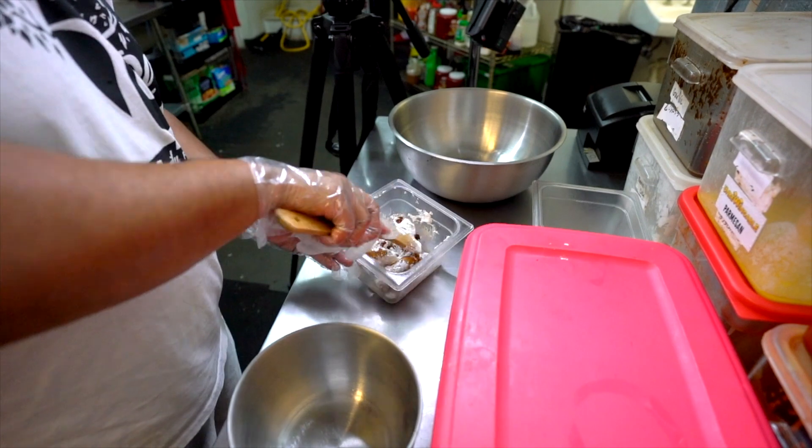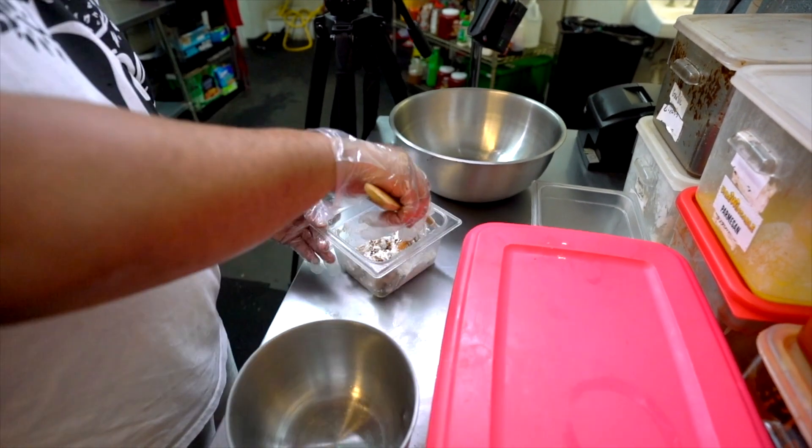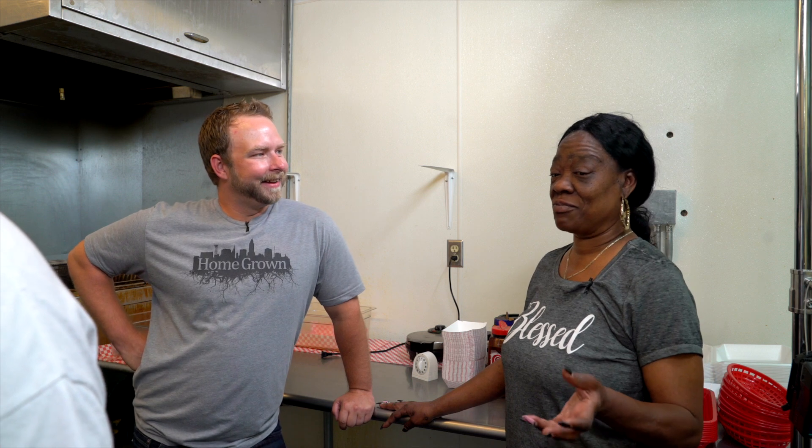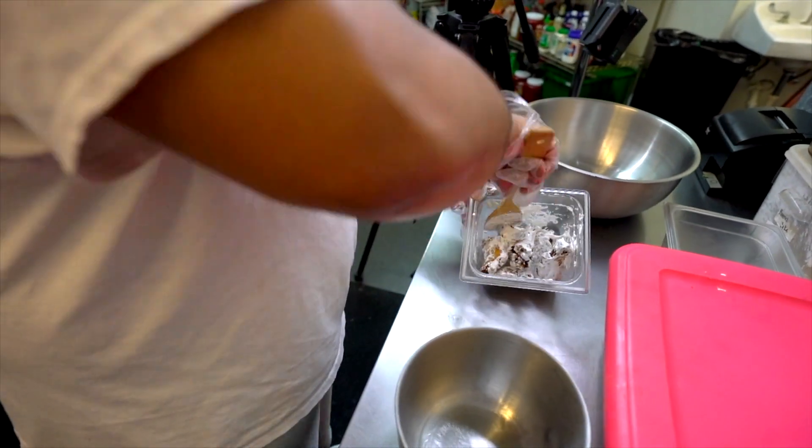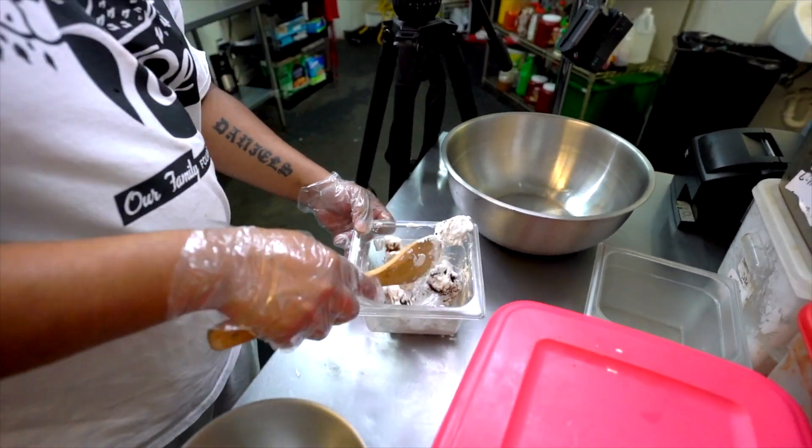What's Devon doing right here? Devon is making our rainbow pebbles right now. Our rainbow pebbles is actually made from fruity pebbles — I'll tell you that. But this magical creamy white sauce, we don't get to know, because then you won't come to Un-Be-Wingable for the rainbow pebbles if you know how to make it yourself.